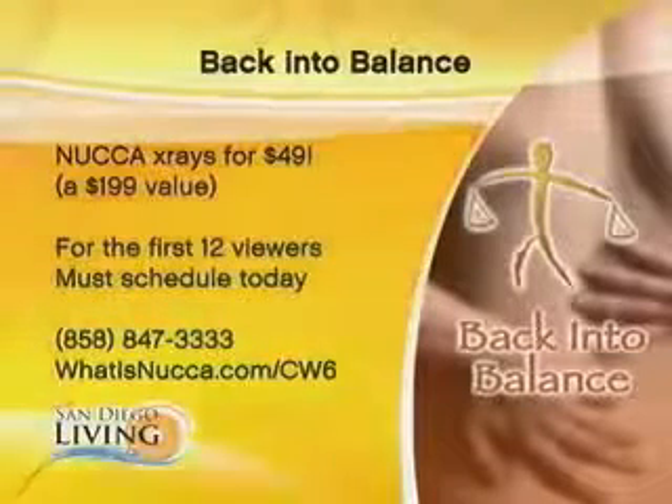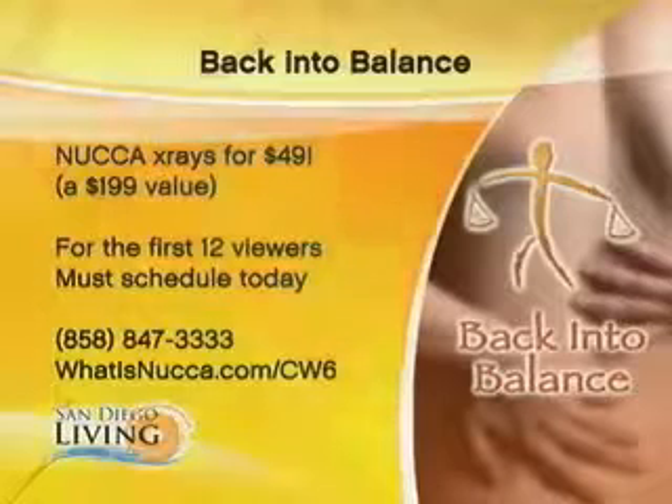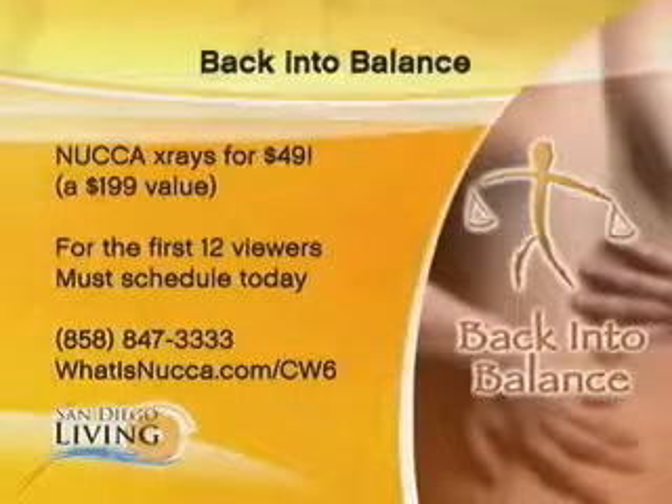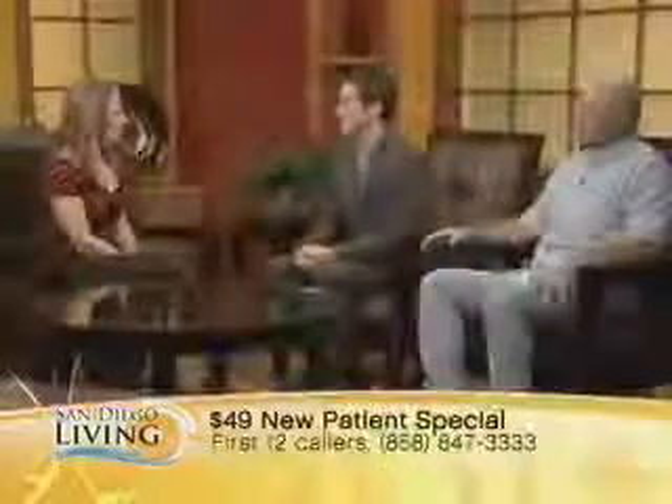I see that smile, Henry — it's working on you. Thank you both so much for coming in, Henry Fisher and Dr. Jamie Kayser. That special offer is for today, so if folks want to take advantage of that and feel good just like Henry does, make sure you get that call in today. Good to have you guys on. I love to hear all those inspirational healing stories. For more information, please go to sandiego6.com and click on San Diego Living.